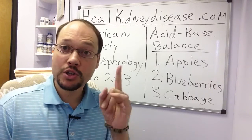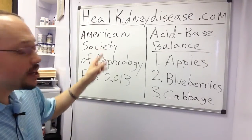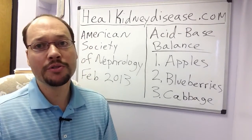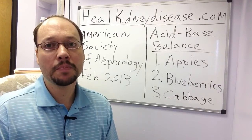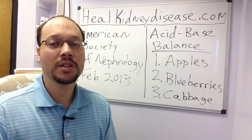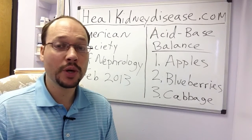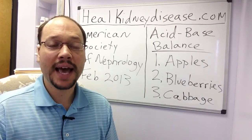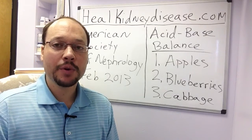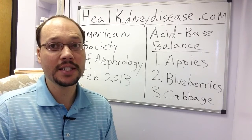I want to talk about how you, starting today, can improve that acid-alkaline balance in your body. A study from the American Society of Nephrology in February 2013 showed that people who ate more fruits and vegetables had a higher alkaline balance in their body. A lot of fruits and vegetables have a high alkaline content, which allows the body to clear out acids much quicker and maintain the alkaline balance easier, without requiring the kidneys to put as much work into this. By doing this, you're allowing your kidneys to work a lot less, improving your kidney status and slowing down kidney disease from progressing further.